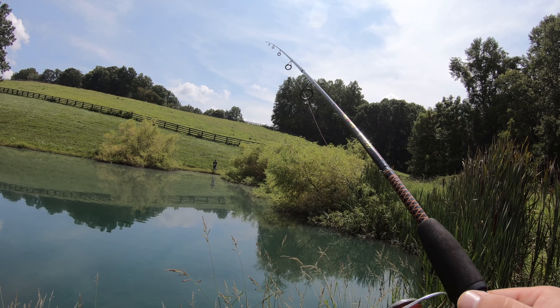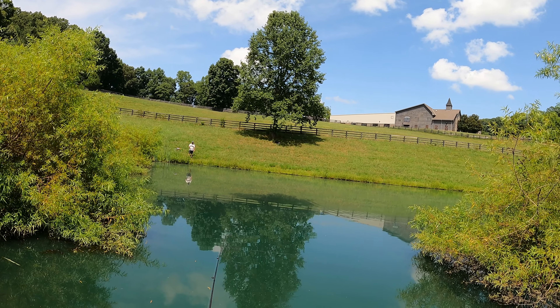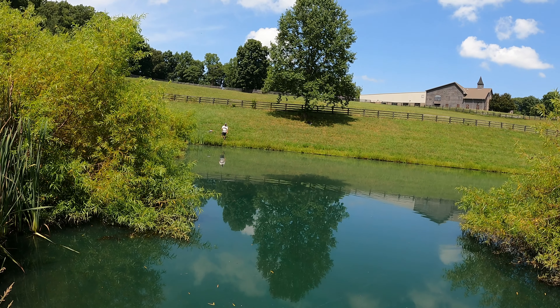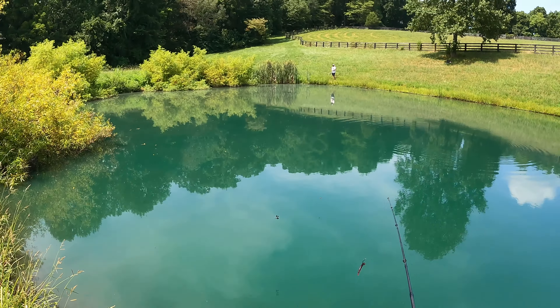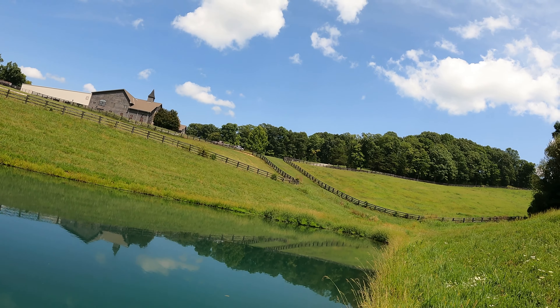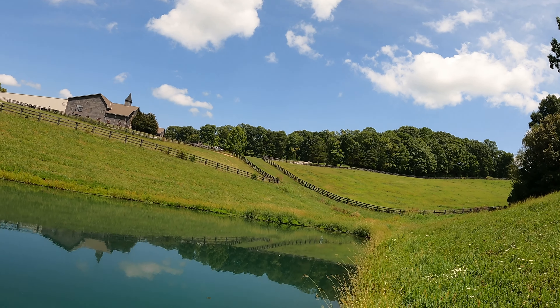Maybe I'll get eaten by a catfish — that'd be great content as all my buddies stand on the bank and look on. Now this right here is my lucky spot — I've caught a ton of fish off this one little area right here. So I'm gonna run the bank right here first and see if there's anything through here.